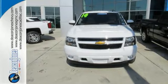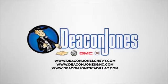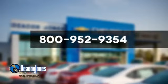Come in today. Are you speaking Deacon? Visit Deacon Jones Chevrolet Buick GMC Cadillac today. Give us a call at 800-952-9354.